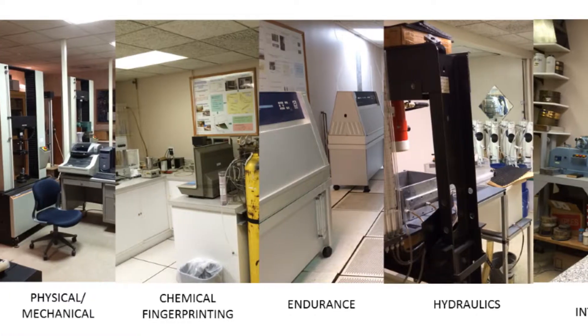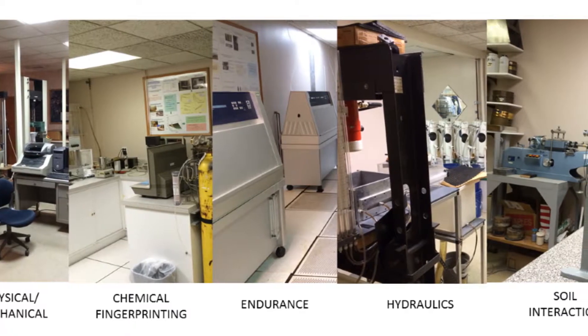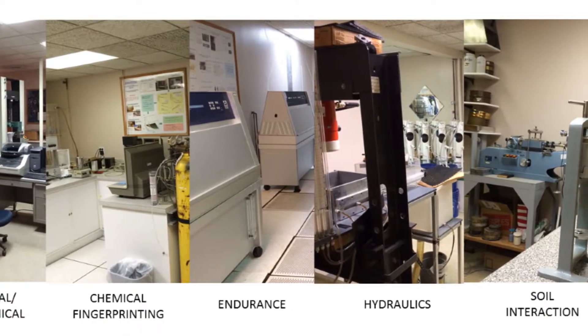We have laboratory space, which includes both physical and mechanical testing, chemical fingerprinting, endurance, and hydraulic testing.